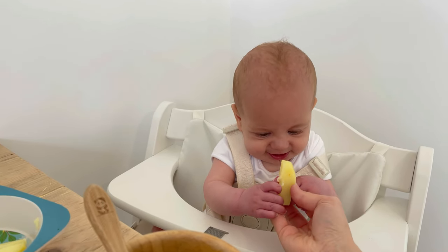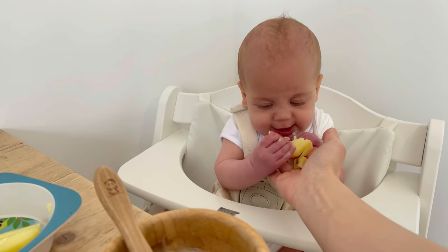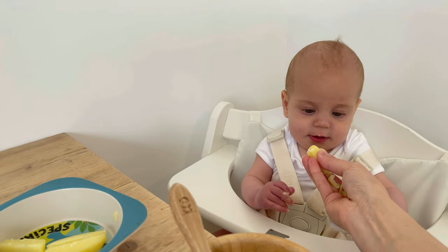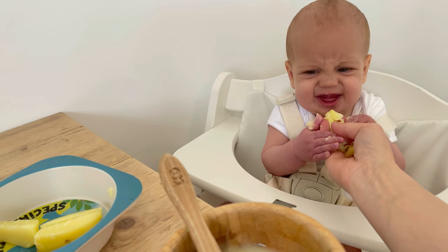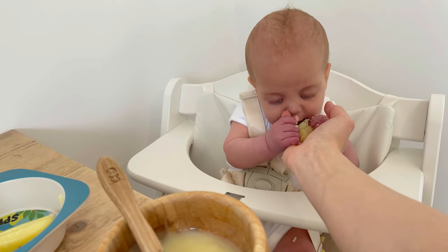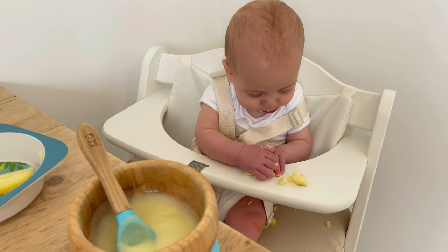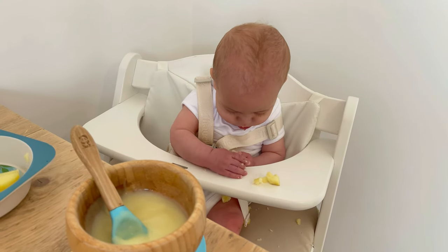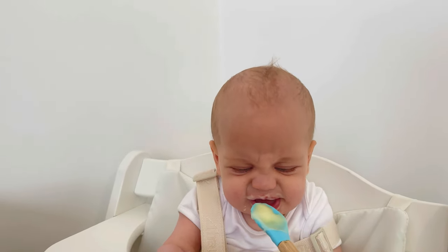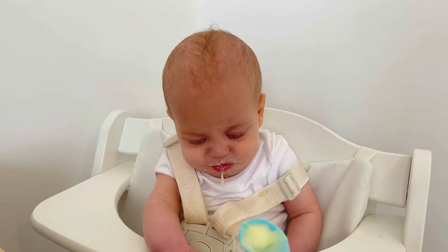Daddy's ready to help. Let me put it on here — there you go. Daddy's helping him with the potato, guiding it so he can grab it and have a go.